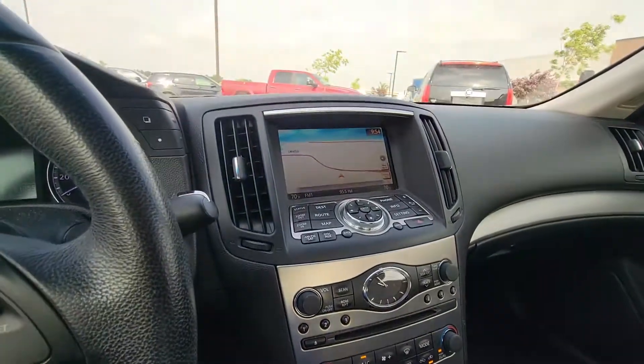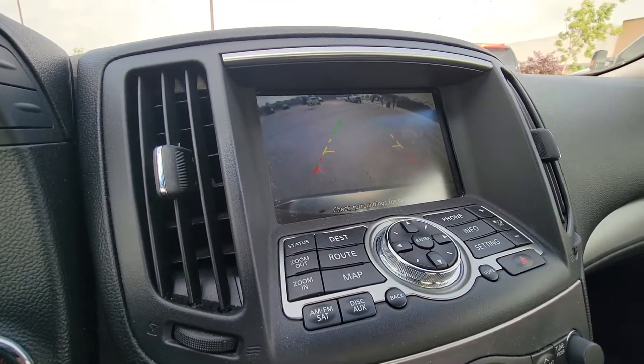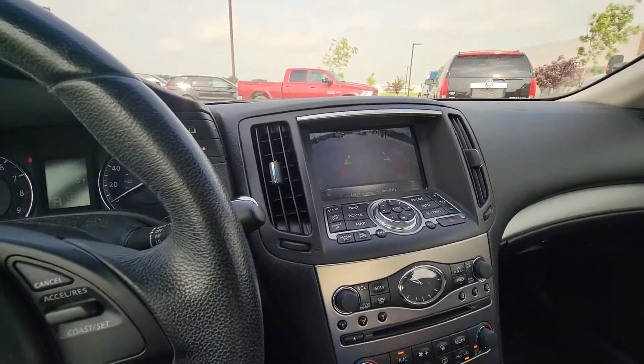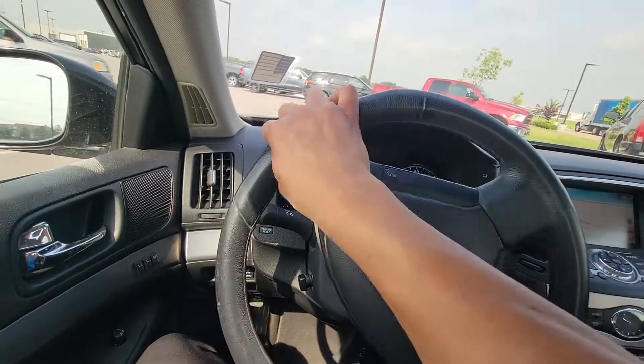It's an automatic transmission with a backup camera. Whatever you're looking for in a vehicle that's less than $20,000, this is it.